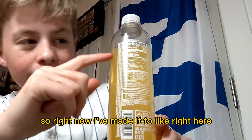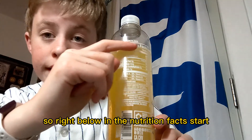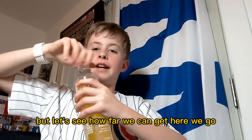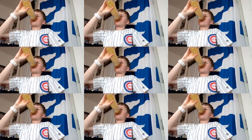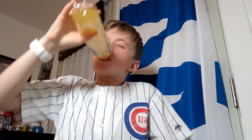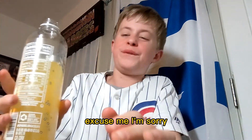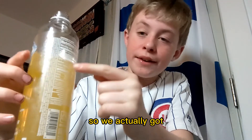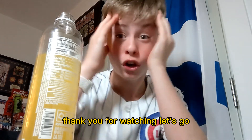Alright guys, time for attempt two. Right now I've made it to right below where the nutrition facts start. It's kind of a weird angle for you guys, but let's see how far we can get. Here we go. Oh my gosh. Excuse me. I can't help it. Oh, that's crazy. Anyway, please subscribe. Thank you for watching. Let's go, oh my gosh.